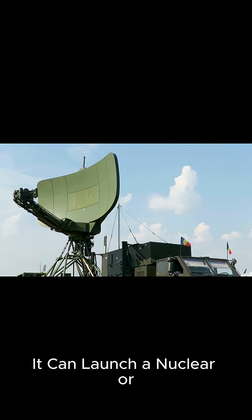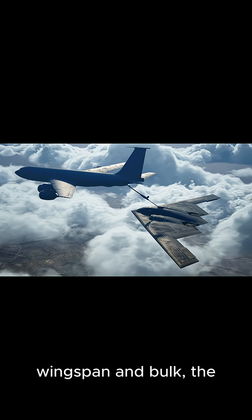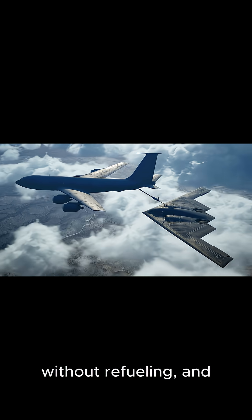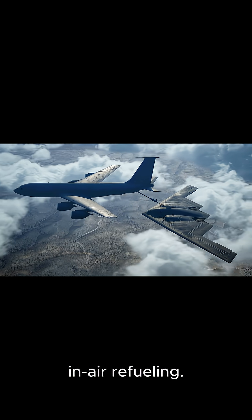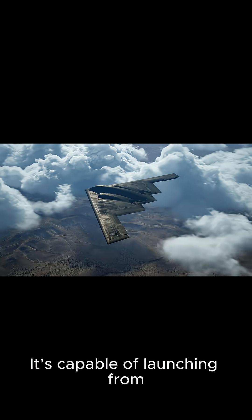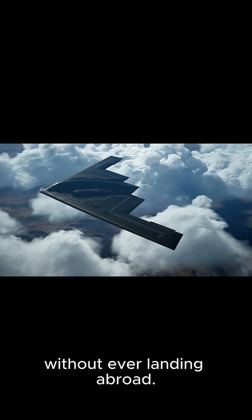Fact 4: It can launch a nuclear or precision strike anywhere on Earth. Despite its massive wingspan and bulk, the B-2 can fly more than 6,000 nautical miles without refueling, and over 10,000 miles with air refueling, giving it global reach. It's capable of launching from Missouri, striking anywhere in the world, and returning without ever landing abroad.